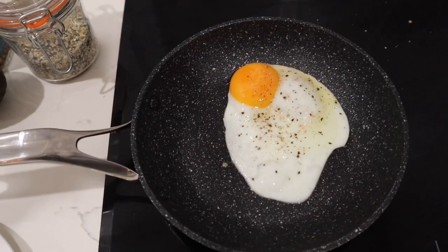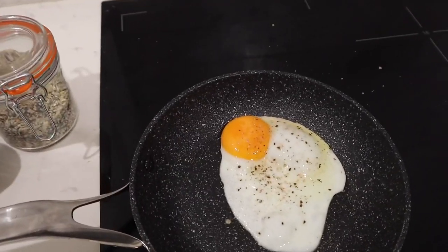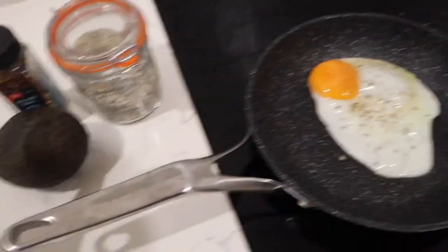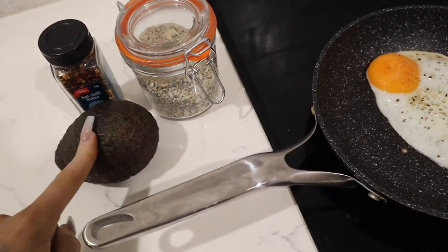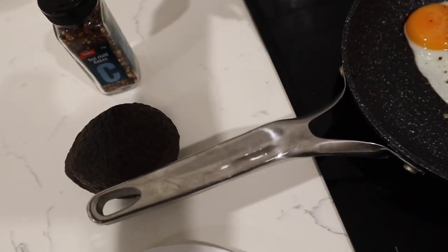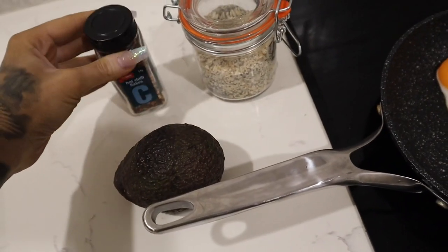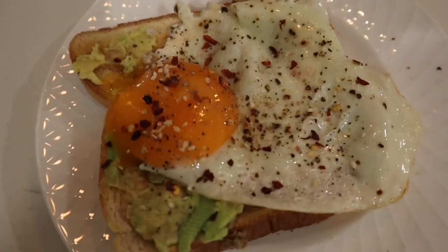I'm just cooking some eggs on toast with avo — I'm craving it. I don't usually eat a lot of eggs but I saw it on TikTok and I'm like, I need eggs and avocado. I just do avocado mixed with some lemon juice and a lemon pepper spice mix that I made, then put the egg on top with some everything bagel seasoning — a homemade one — and some hot chili flakes. So good.